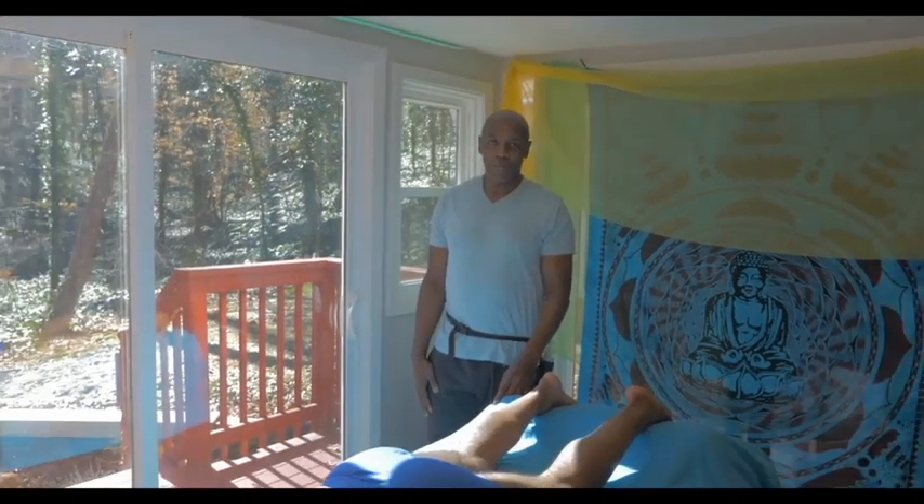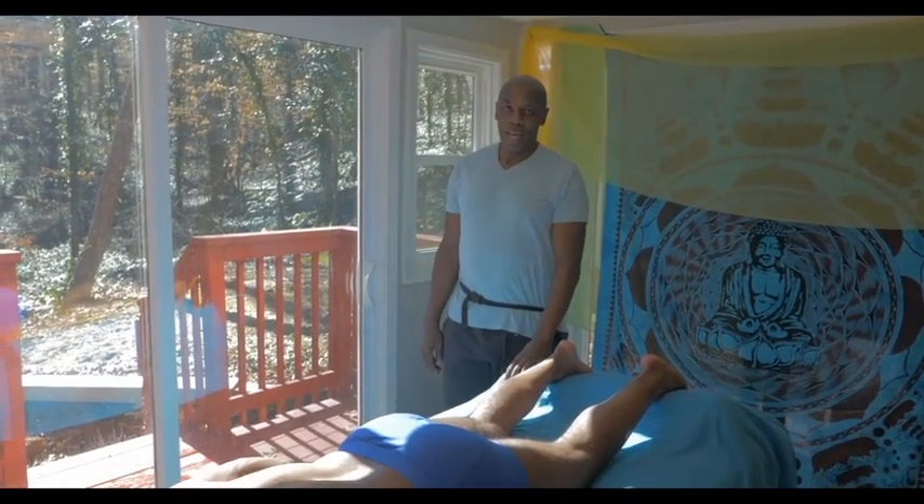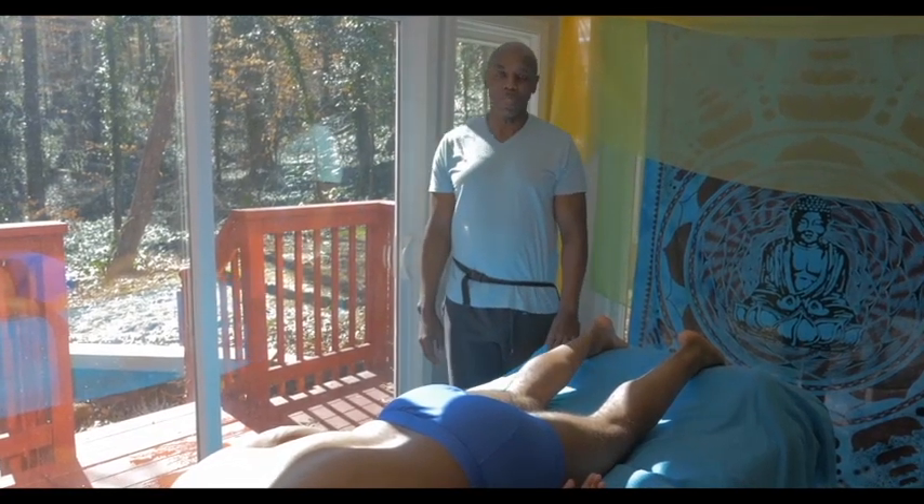Hello, this is Mark James celebrating 20 plus years of professional massage therapy. I am a Georgia certified, nationally certified massage therapist.